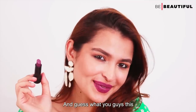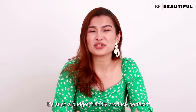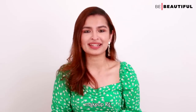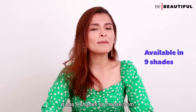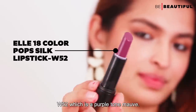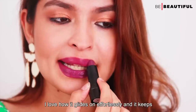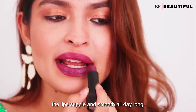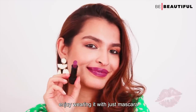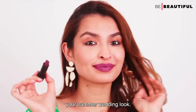The price of this lipstick is only rupees 100 for 4.2 grams — it's such a budget-friendly product, perfect if you're putting together your first college makeup kit. It has 9 shades to choose from, but my personal favourite is W52, which is a purple-toned mauve. I love how it glides on effortlessly and keeps the lips supple and smooth all day long. This colour is really unique and I especially enjoy wearing it with just mascara for a summer wedding look.